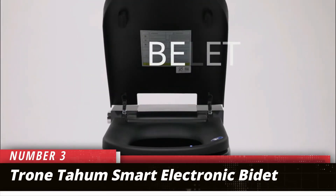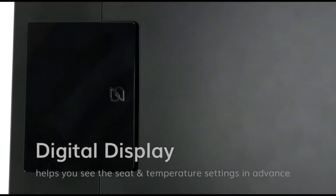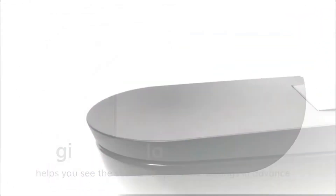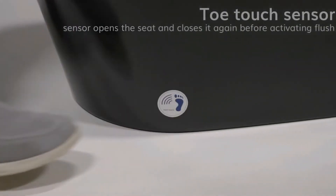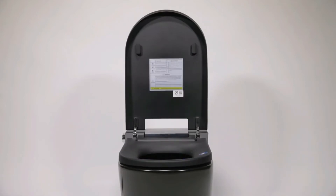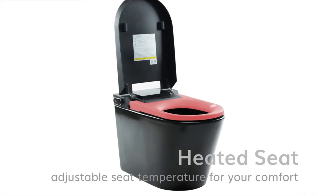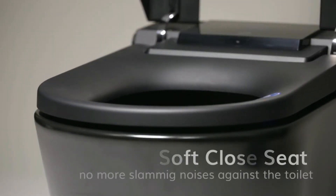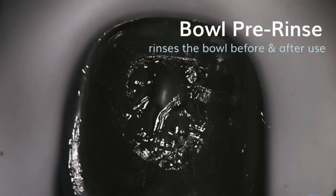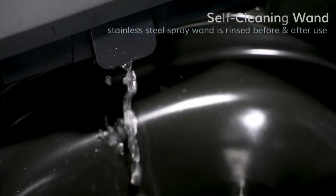Number 3: Trone Tahum Smart Electronic Bidet. Bidets have grown in popularity as more homeowners consider personal hygiene when toileting. They aren't necessarily handicap-friendly; however, the Trone Tahum is an exception and the best handicap toilet for homes looking for an automated bidet. Trone went with a square design for this toilet with an elongated bowl and rectangular seat. The design adds stability, although this toilet is shorter than ADA standards with the seat.